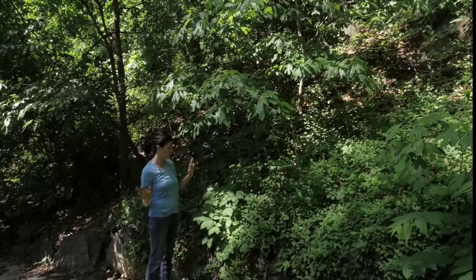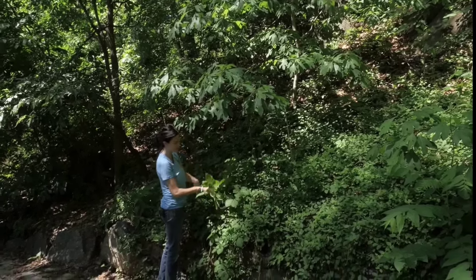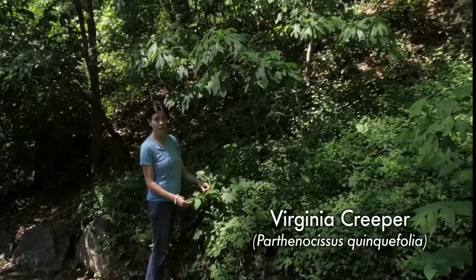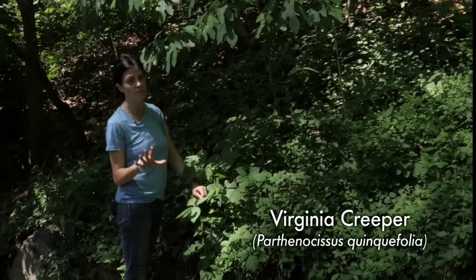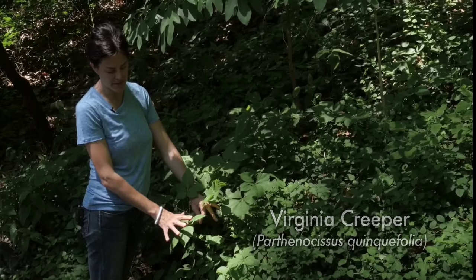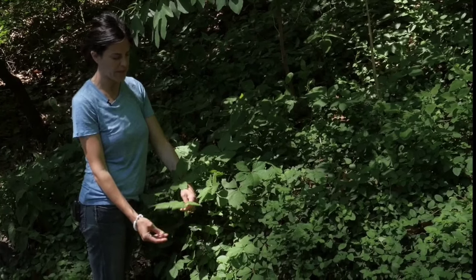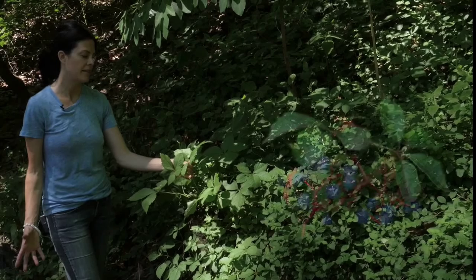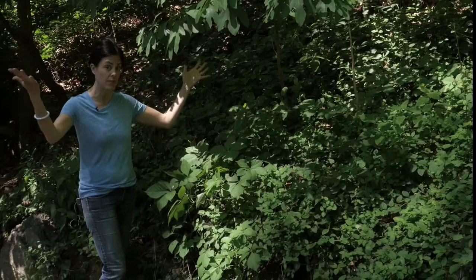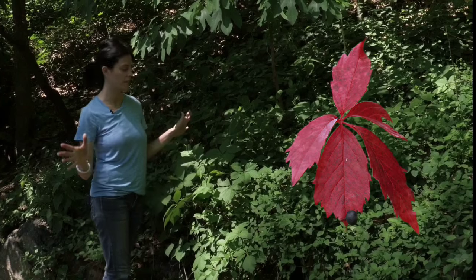Something else that turns really pretty colors in the fall is this woody shrub here - Virginia creeper. Leaves of three let it be, right? But this is leaves of five. We will definitely see poison ivy, but right now this is Virginia creeper. It's a woody native vine divided into five different parts. It also has berries that in the fall are good for migrating songbirds to eat because they're high in fat and give them a lot of energy. And this turns a gorgeous crimson shade of red - it's really incredible.